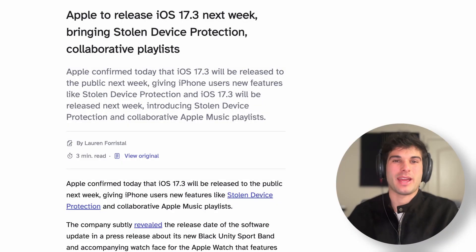On a more positive note, Apple's releasing iOS 17.3 next week, which is bringing stolen device protection and collaborative playlists.